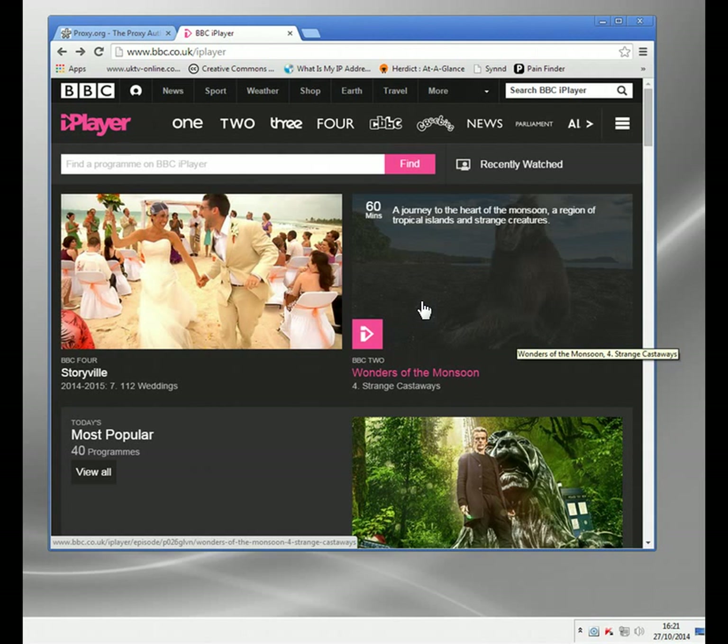This proxy server basically acts as an intermediary between you and the web server you visit. So instead of seeing your IP address and your location, the BBC iPlayer - or the website - will see the proxy's IP address. And if that happens to be a British one, you'll be able to get access to all the content as normal.